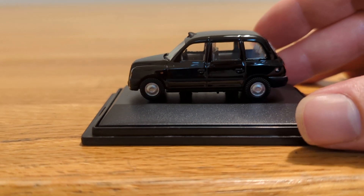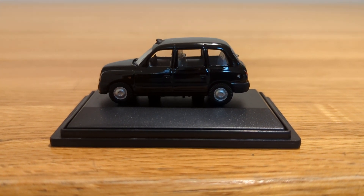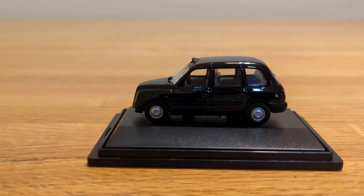This is the only Hornby vehicle I have in my collection. I'm not too familiar with the brand — the small vehicles I mainly have are from Oxford.